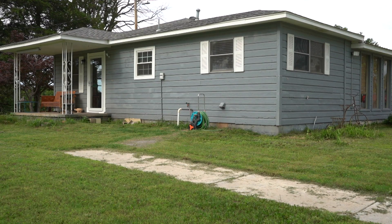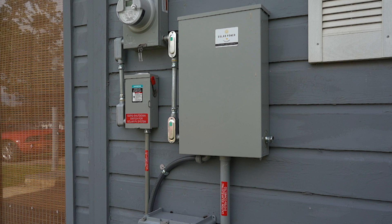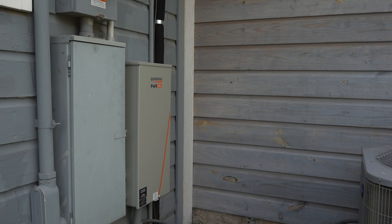Last summer, our electric bills were about $200 a month. So this summer, I don't think I'll be making an electric payment at all. Our last month's bill was $20. This month, there'll be nothing, or they'll owe us.